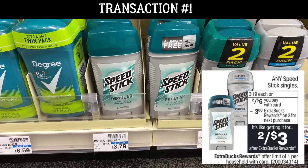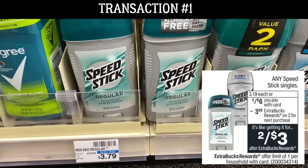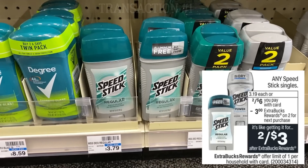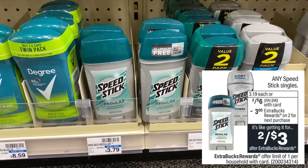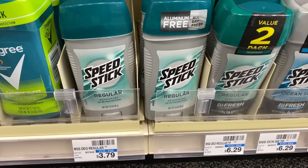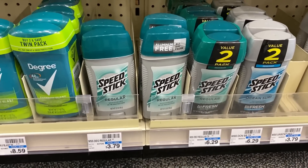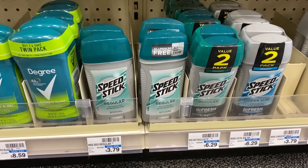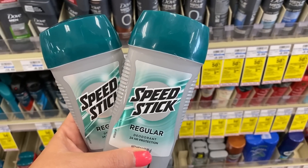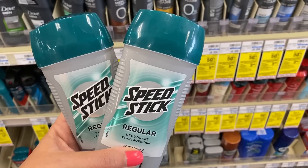Next we're grabbing two Speed Stick deodorants — they're two for $6. When you buy two, you earn a $3 ExtraBuck, limit of one on this deal. Heads up: at my store they no longer carry the women's Speed Stick, so the only option was grabbing two of the men's Speed Stick — make sure they are the single sticks. If you go to speedstick.com, they do have some 50-cent printable coupons, so go ahead and grab two of those.